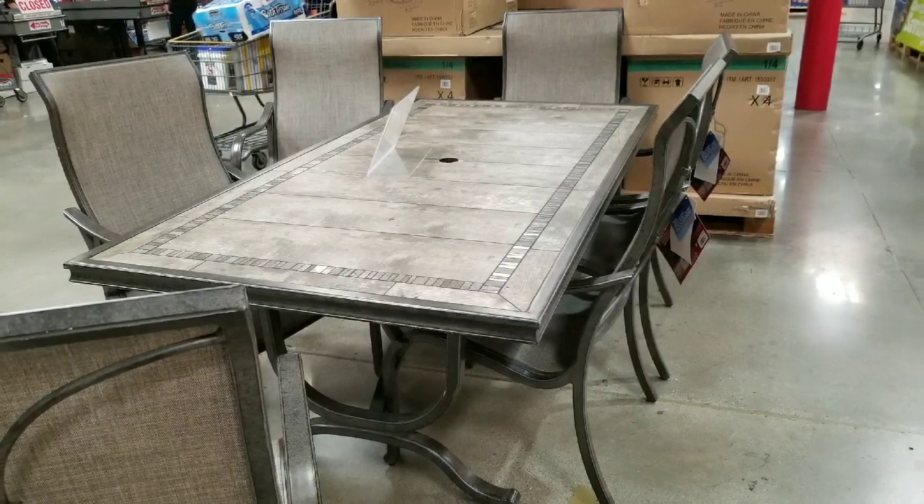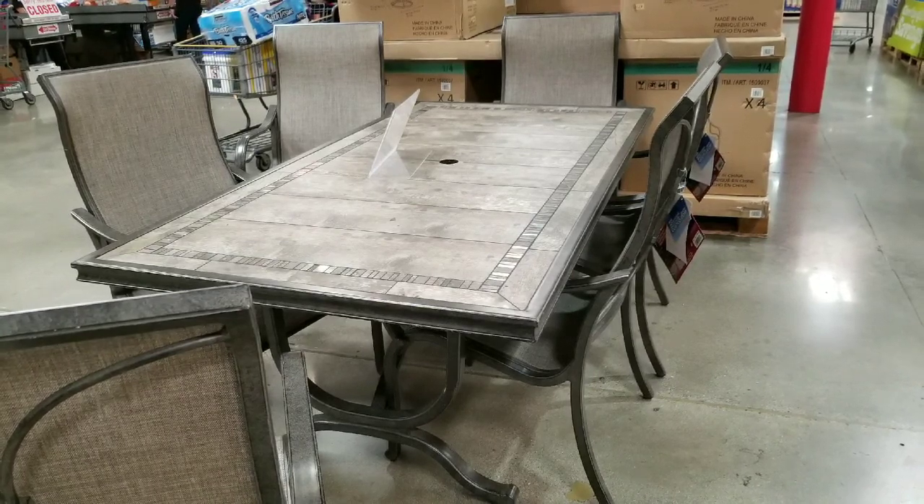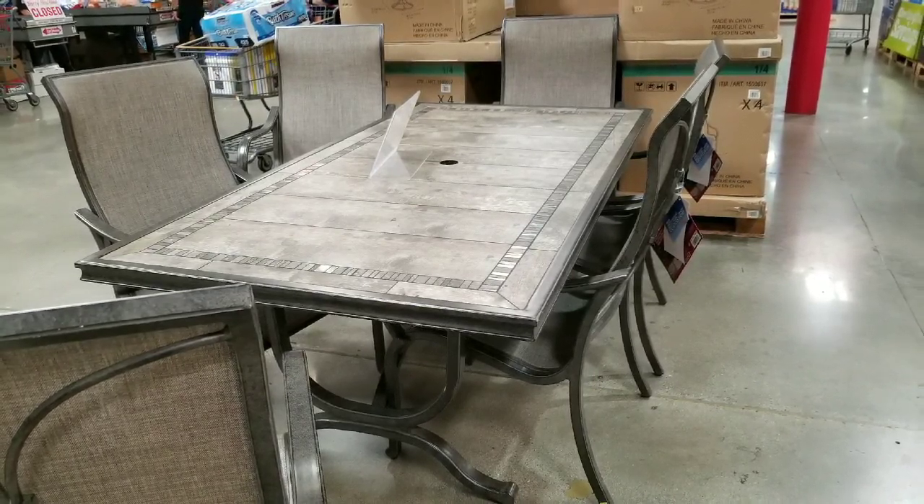Hey guys, how's it? Costco today — it looks like they have lots of different patio dining sets on sale right now for patio furniture. This one's a little different from the other one that's on sale on clearance.